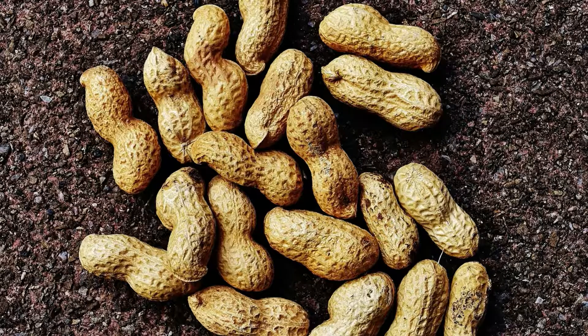The pods begin to develop underground. The flowers of peanut plants are yellow and grow in the lower part of the plant. These flowers last only one day, after which self-pollination takes place and the petals fall down. The flower ovaries start to grow, and pods are carried into the ground over up to three months. Peanuts bloom at various time intervals.